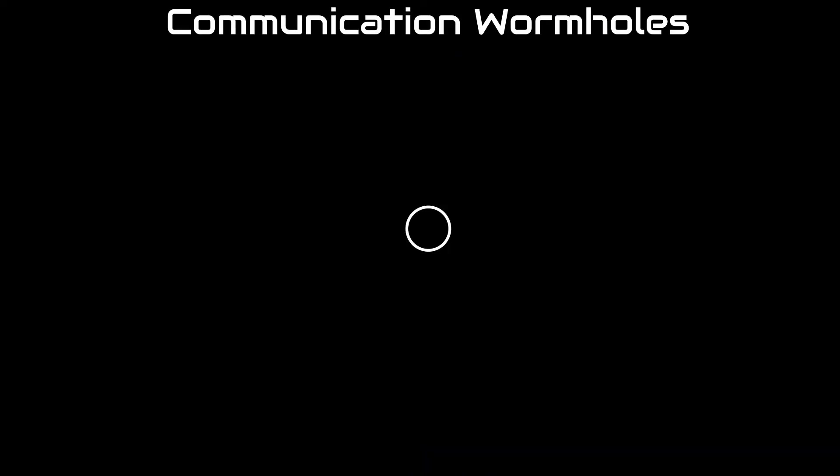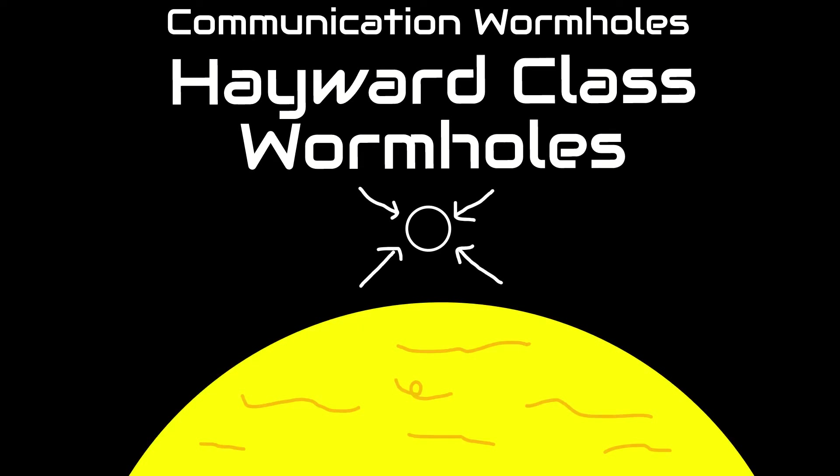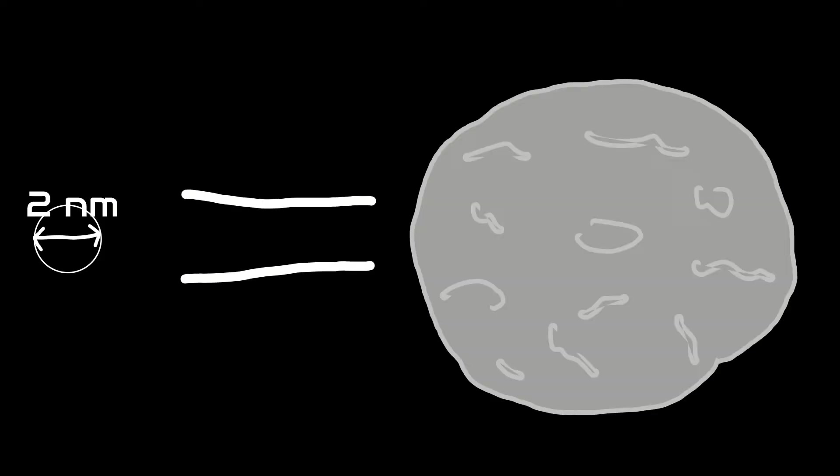The second type are communication wormholes, also known as keyword-class wormholes. As the name suggests, these are mostly used for communication and are usually very small. Since they are so small, they can be placed near planets and stars. They are extremely massive for their size — a calm wormhole that is only 2 nanometers wide would mass almost as much as the asteroid Hygeia.